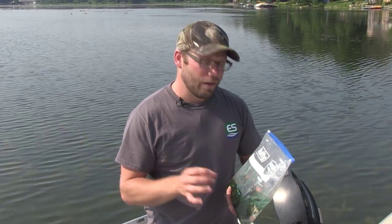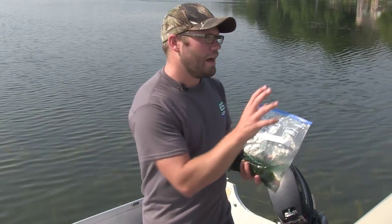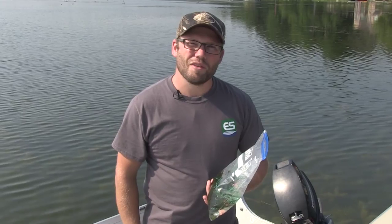Usually after about two to four days these eggs will hatch and they start feeding on these tips, and then they move into the plants in the lake.